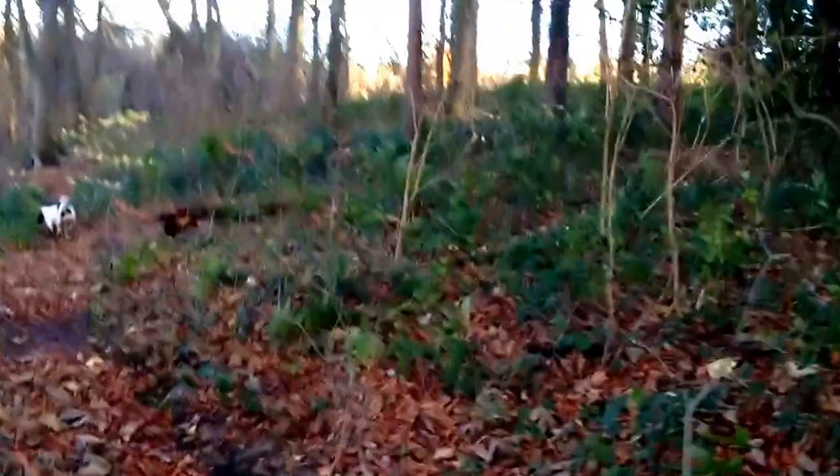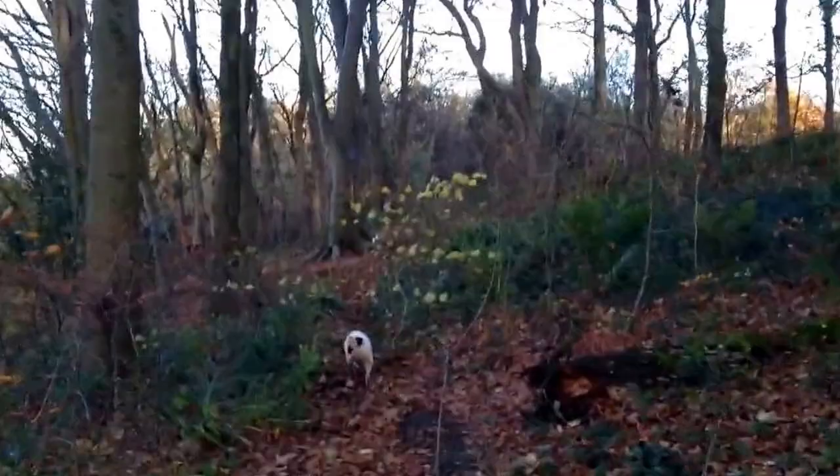Hello YouTube, Codpontyniner here. A little video about some places for a little wild camp, stealth camp, call it what you will. It's been a while since I've been on, one or two things going on. I don't want to divulge it at the moment, but all will become clear in the future.